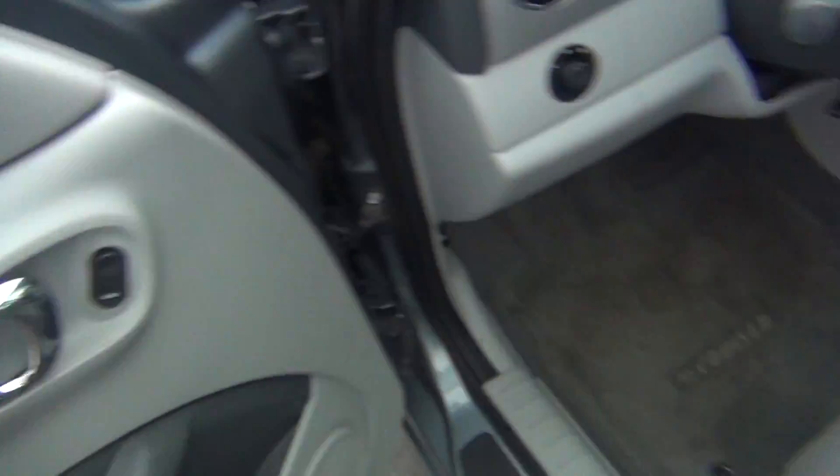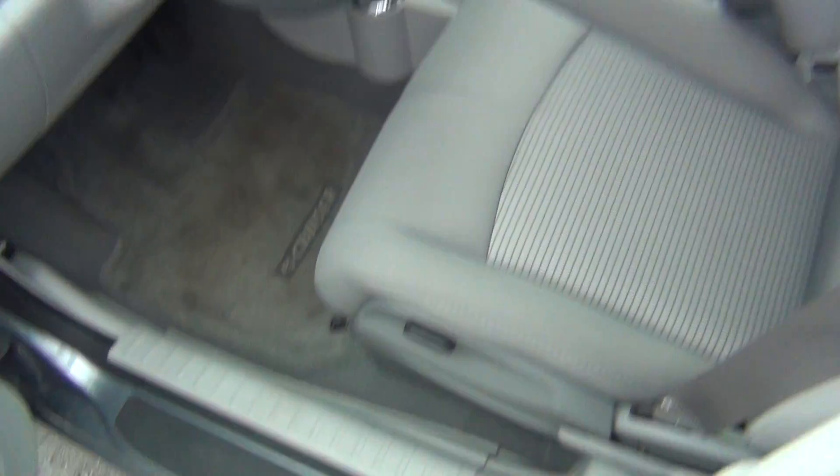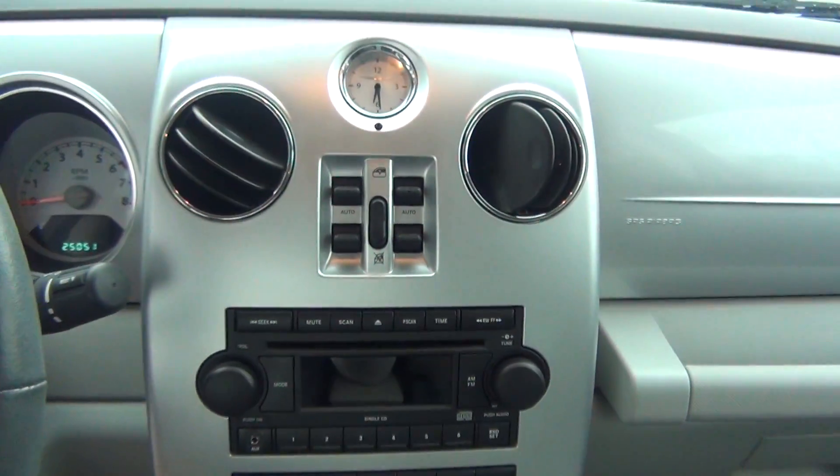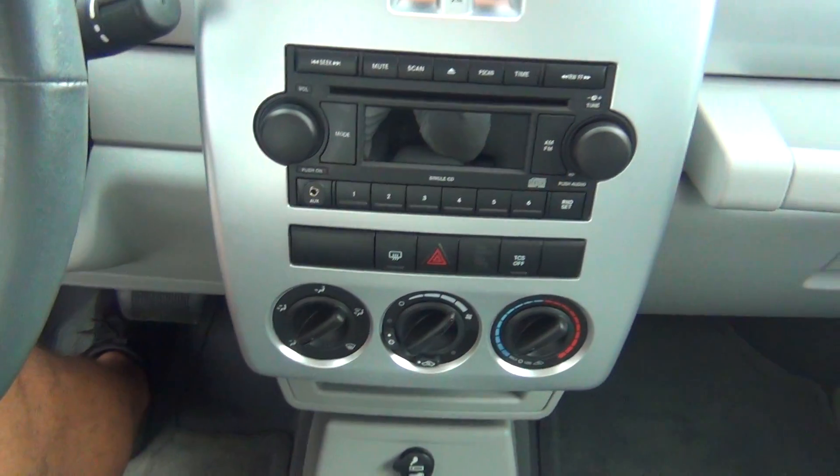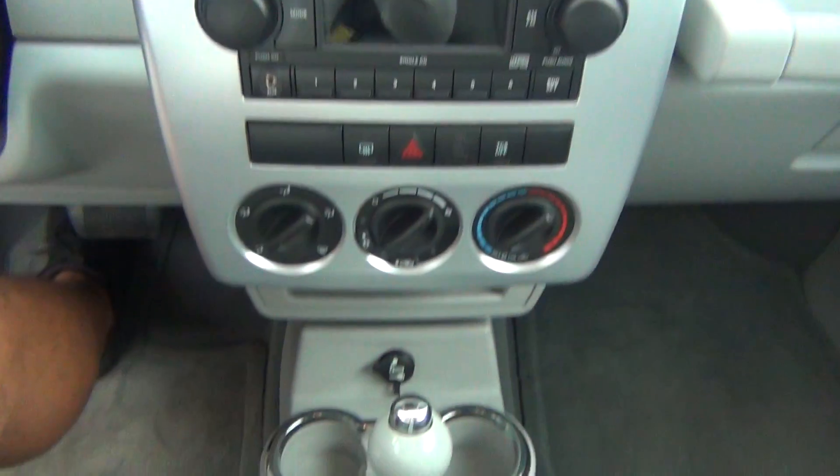On the interior it's very, very clean. You've got power locks, your power seat and your power windows. It has AM/FM stereo, CD player. You've got your auxiliary input to plug in your cell phone or MP3 player and play music off of it.